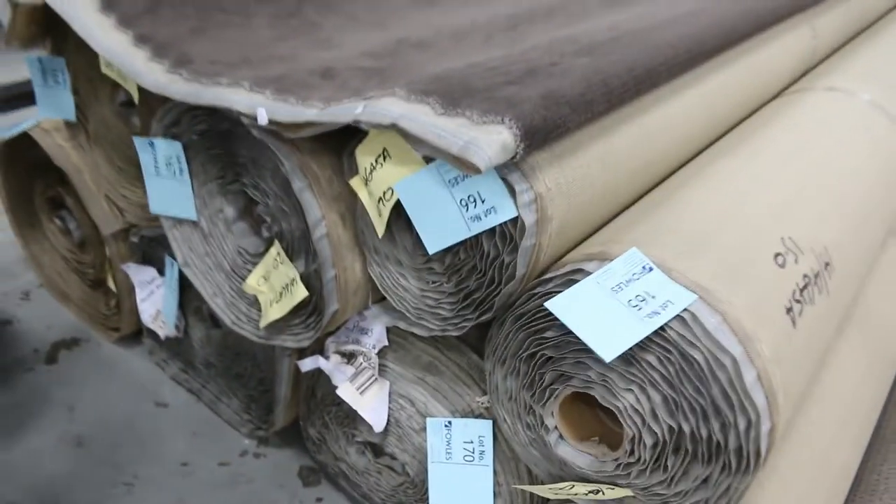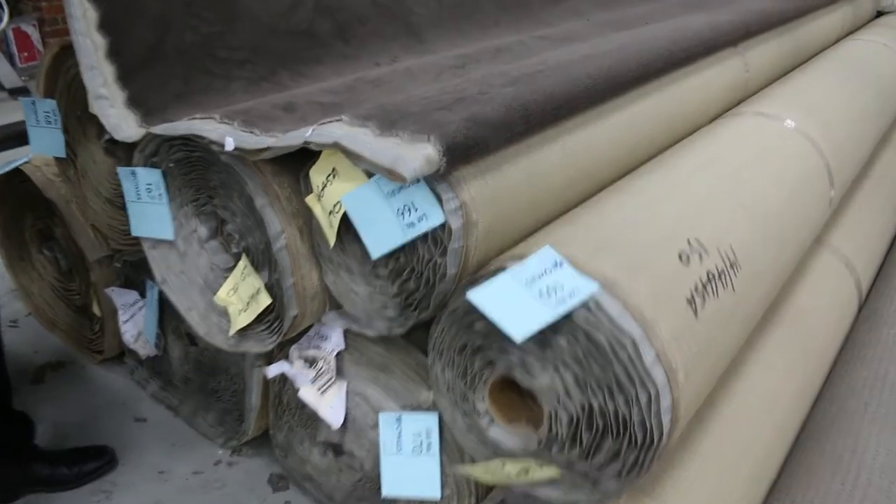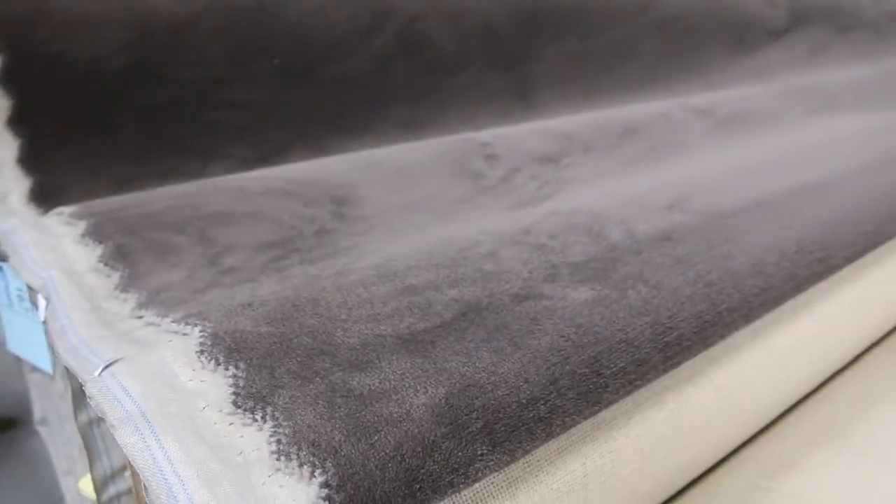Up here we've got some nice solution dyed nylon plush pile — quite a few rolls of this, looks like a couple hundred metres. Normally retails around about $100 a metre; we're looking to get $40 a metre. So that's that nice beautiful velour type finish — very expensive looking carpet, but you can pick it up for a bargain at $40.